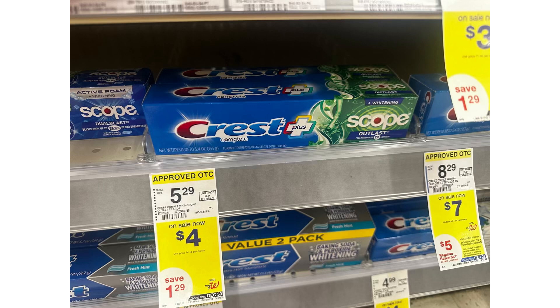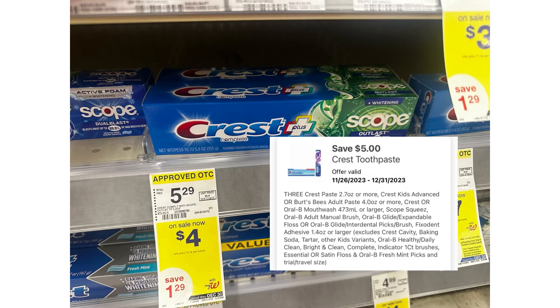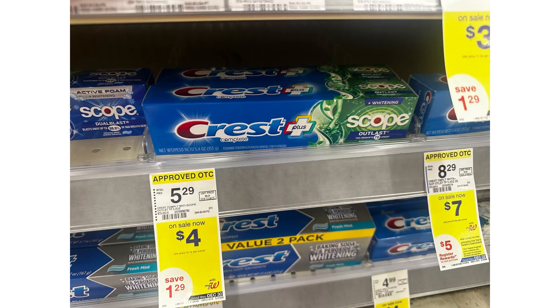It's also the same promotion with Crest toothpaste — $4 each. If you spend $12 you'll receive a $6 register reward. But remember, the $5 digital coupon can only be used one time. So if you have another account you can grab the toothpaste on that account. If you only have one account, you can choose either the floss or the toothpaste. Same deal: three for $12, minus the $5 digital coupon you pay $7, then receive $6 back, making it $1 or 33 cents each.